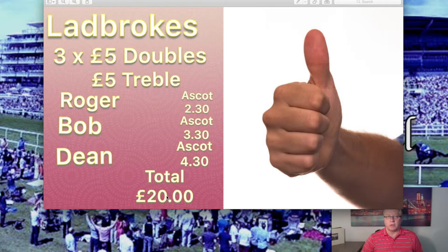So it's three times five which is fifteen, and a five pound treble, giving you a total of twenty. If it was ten pounds: three ten pound doubles and a ten pound treble, it's forty. Then you pick your horses — Roger, Ascot 2:30; Bob, Ascot 3:30; and Dean, Ascot 4:30. Three different races, three different horses, and if they all come in at good prices you're getting quite a bit of money back.